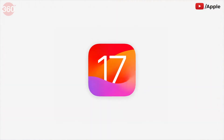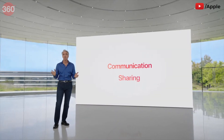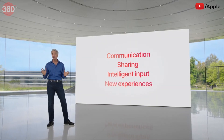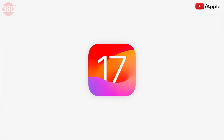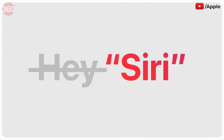Our next release, iOS 17, delivers more expressive communication, simplified sharing, more intelligent input, and all-new experiences for your iPhone. iOS 17 also includes the ability to simply say "Siri" to activate Siri, and you can issue back-to-back commands without needing to say "Siri" again.